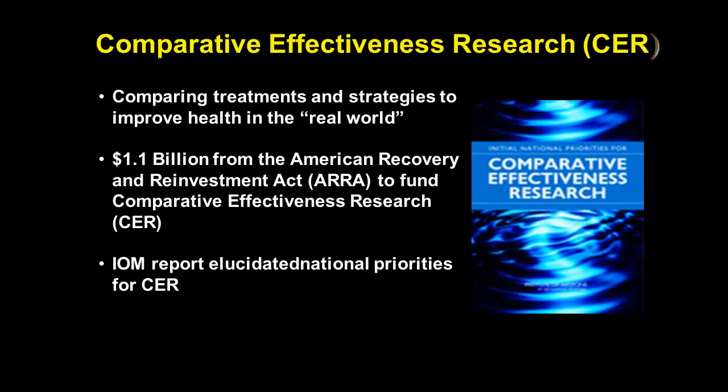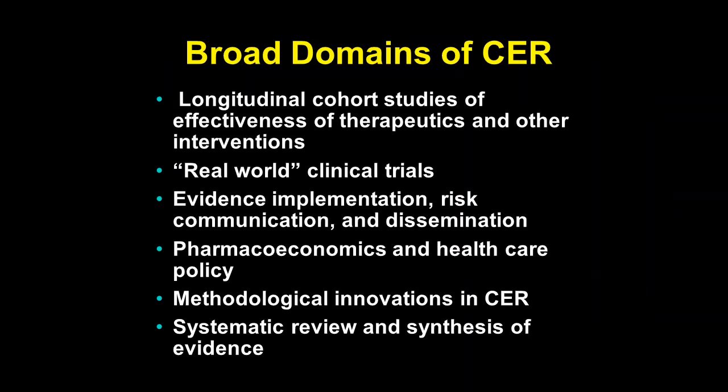CER got a big jumpstart with the ARRA stimulus funds — about a billion dollars was committed. UAB received a sizable number of grants, including a supplement to our CTSA grant. CER is really looking at what works in the real world. The broad domains include longitudinal studies of effectiveness of therapeutics, real-world or pragmatic clinical trials, evidence implementation, risk communication, environmental economics, methods innovations, and systematic reviews. There are people at UAB involved in all these different kinds of research activities.